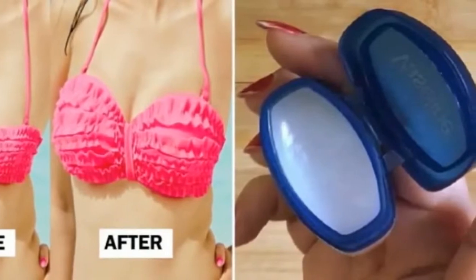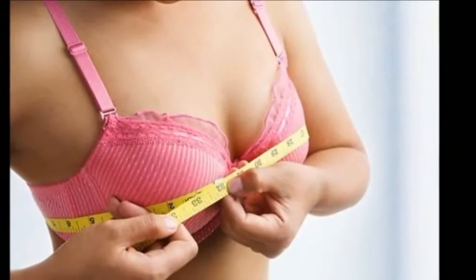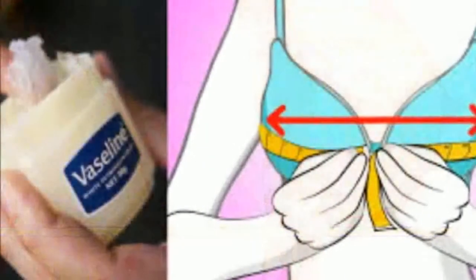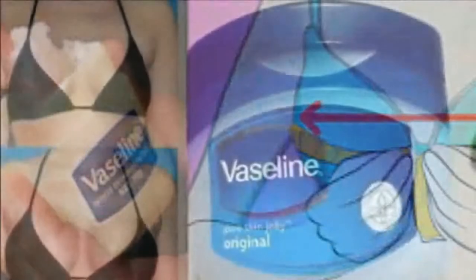6. It is a misconception that Vaseline clogs pores, so smear it all over your face, neck, and arms for softer skin. 7. Lipstick smudges — spread a little Vaseline over your teeth and lipstick smudges be gone. This is an infamous tip used at beauty pageants.